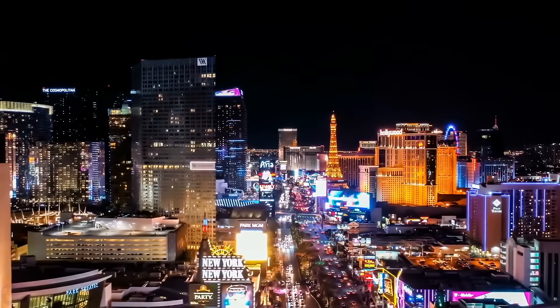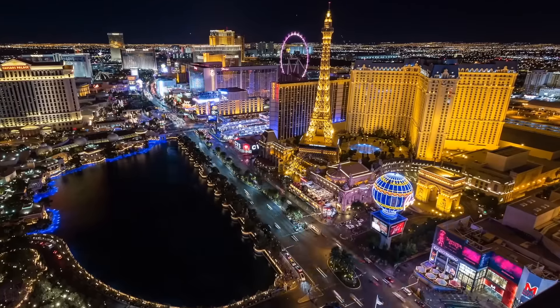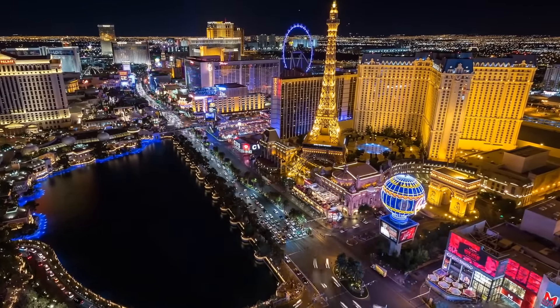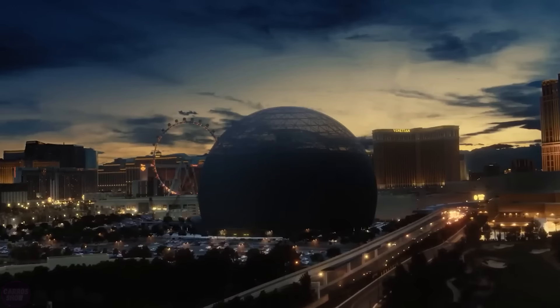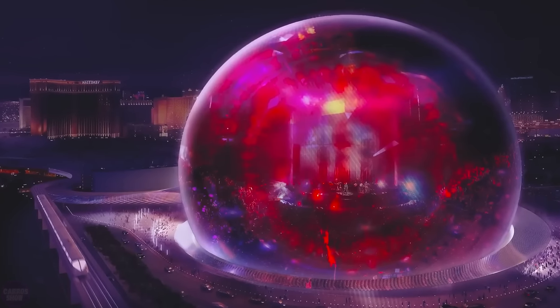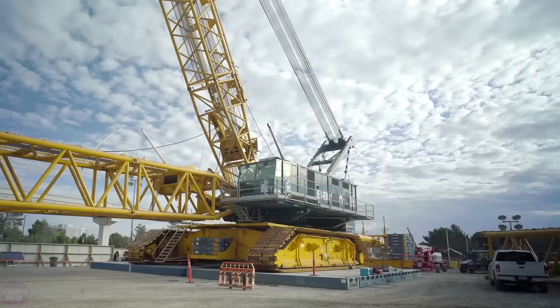Las Vegas is visited by about 42 million tourists a year. But in order to keep this flow, companies have to constantly create new attractions. One of them will be MSG Sphere, the largest spherical building in the world — an ambitious project with a budget of almost 2 billion dollars, created using a variety of technical solutions.